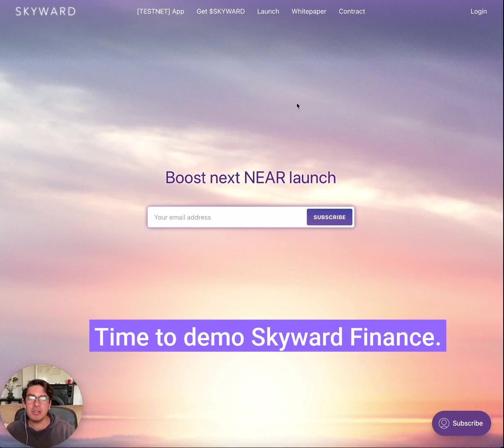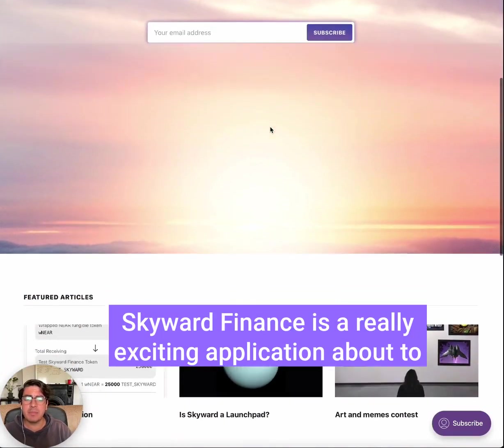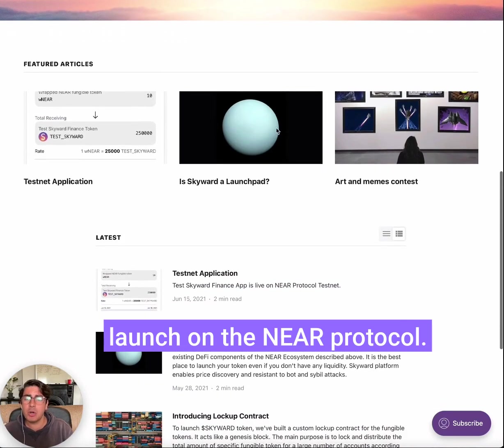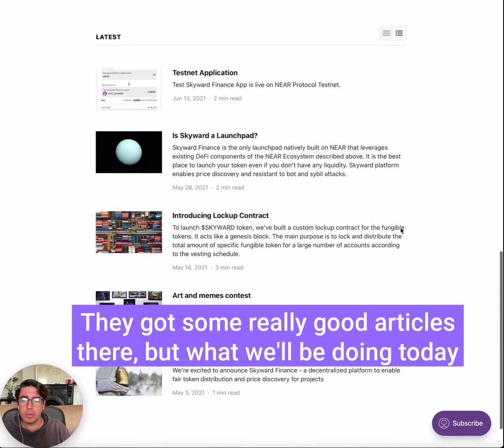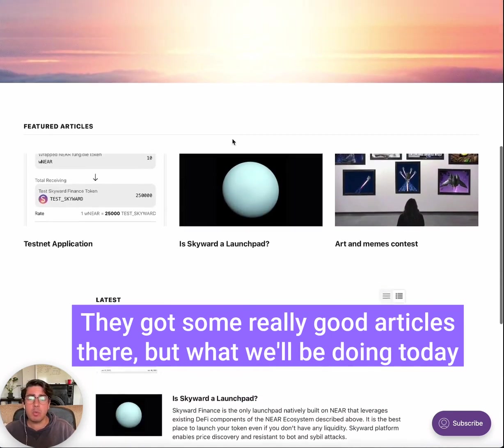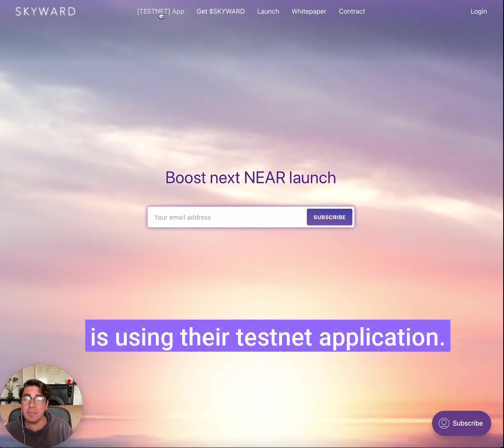Time to demo Skyward Finance. Skyward Finance is a really exciting application about to launch on the NEAR Protocol. You can go to their website skyward.finance to learn more — they've got some really good articles there. What we'll be doing today is using their testnet application.